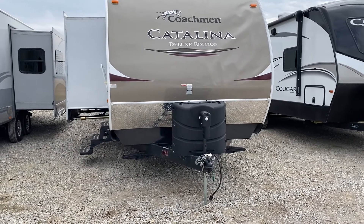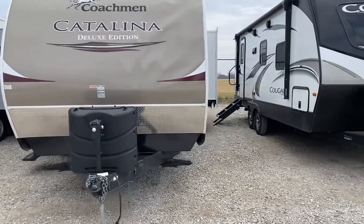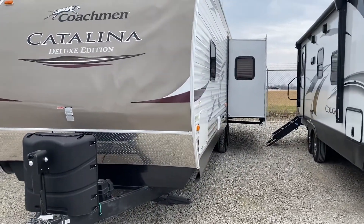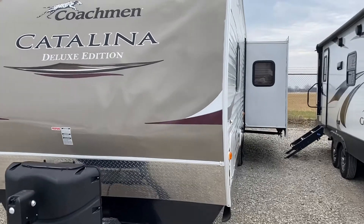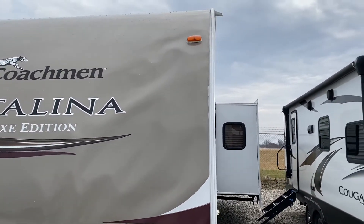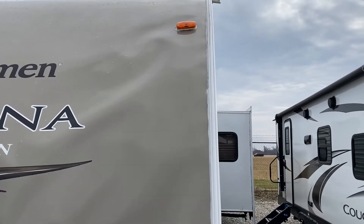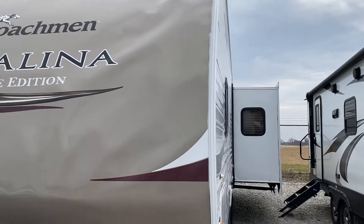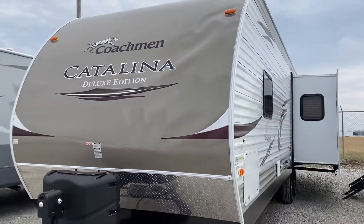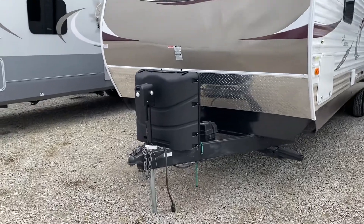It weighs just under 7,600 pounds. It's about 35 feet long. I want to point out quickly, this unit has had some slight water damage — it is priced accordingly. See that clearance light right up there? That dude leaked at one time. I do want to point that out, but otherwise it's a quality unit and does not leak today. It has a power tongue jack on the front.